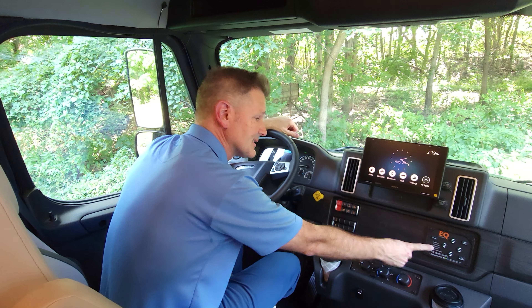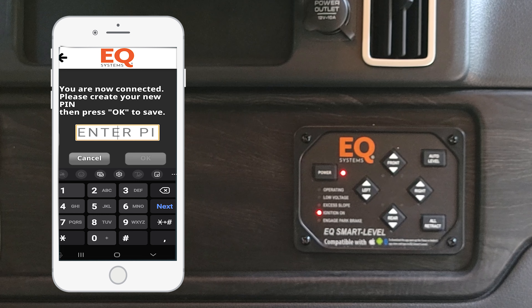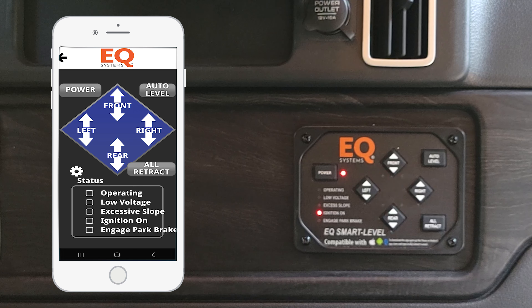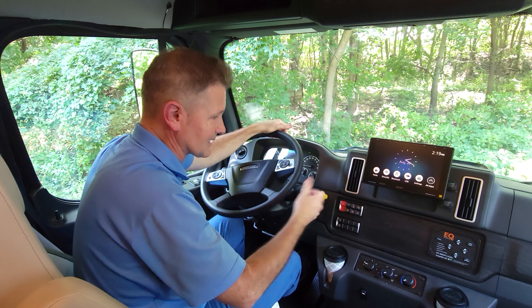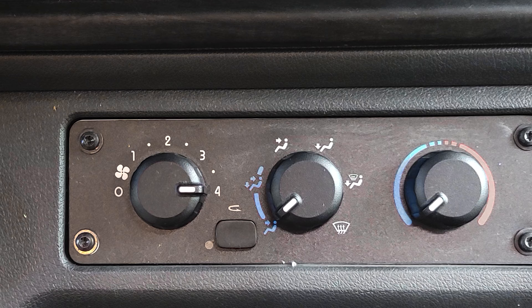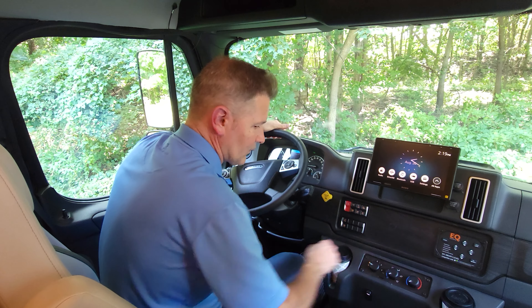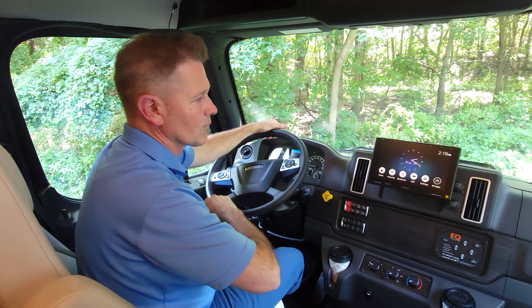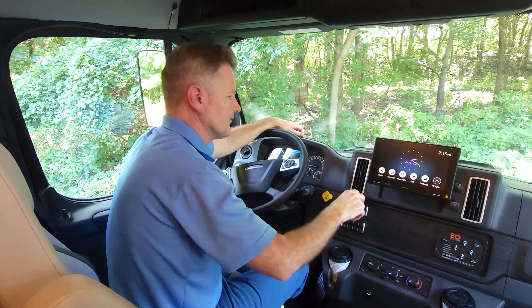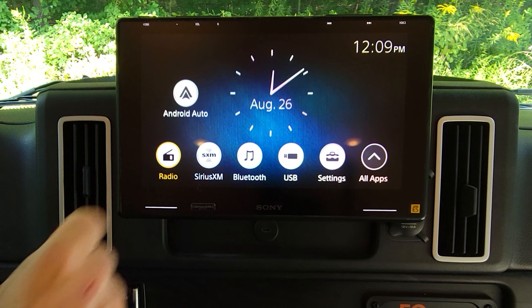One-touch leveling jacks are right here with an app that works with Apple and Android, so you can control your jacks from inside or outside — great for setting up at an uneven campsite. HVAC controls and an emergency start button are down here, along with cup holders. The infotainment center has radio, SiriusXM satellite radio, and Bluetooth.